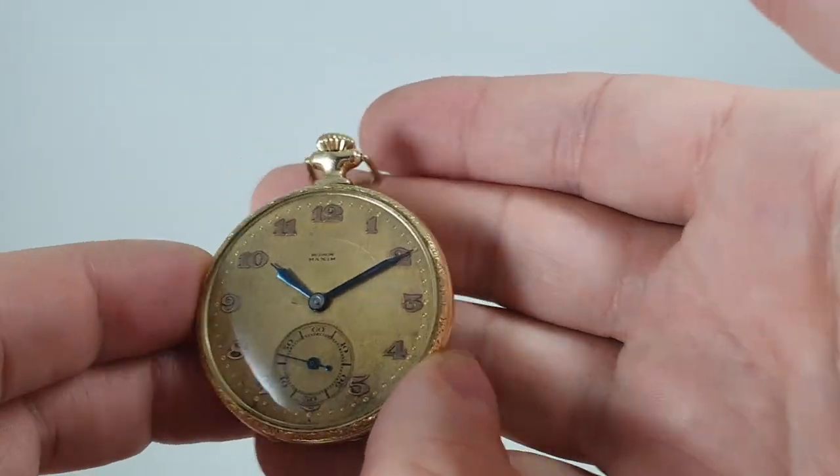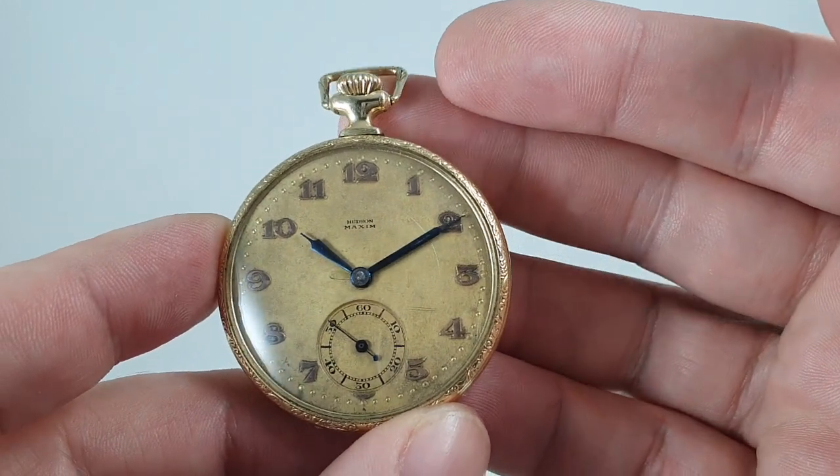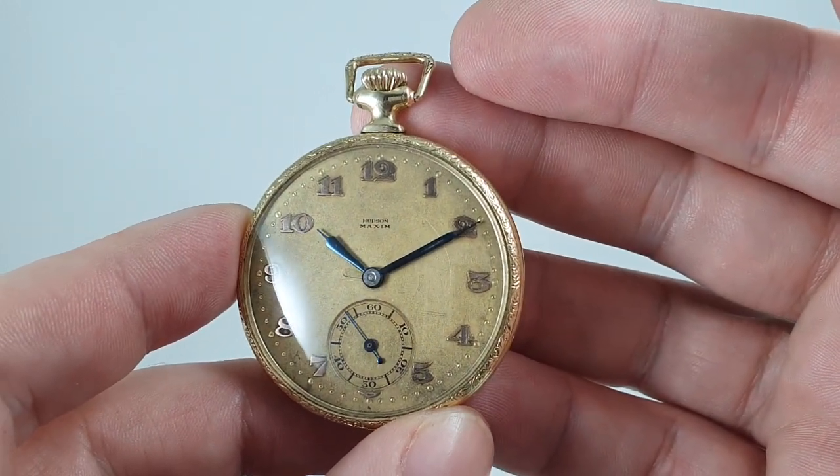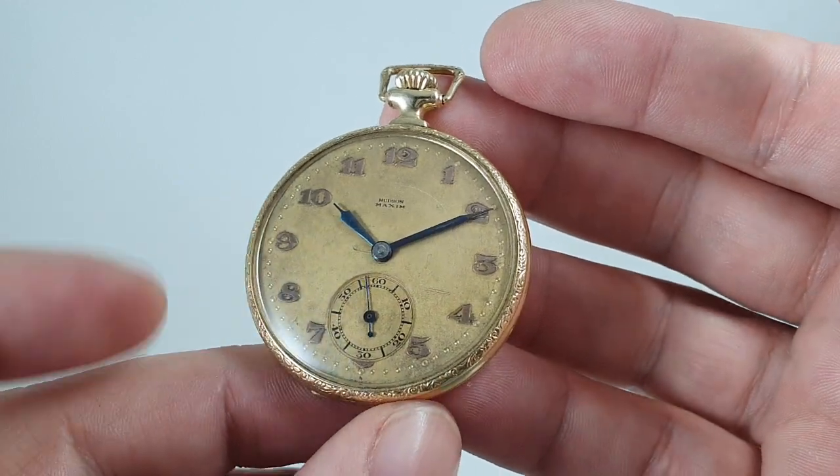Hello watch fans! Birth Year Watches here, and this time we have a circa 1922 Hudson Maxim pocket watch by Bouliver.